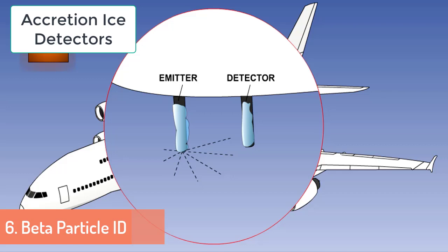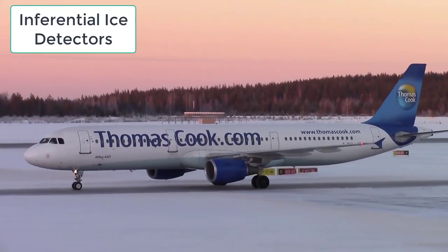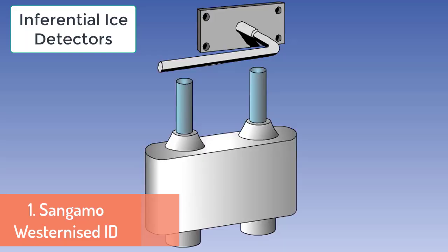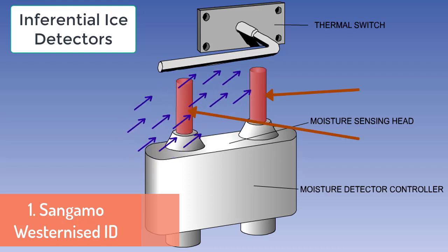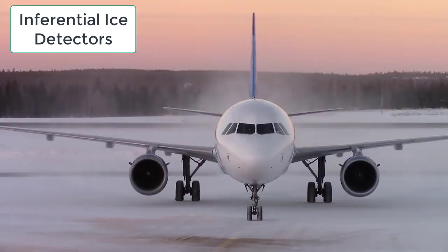اس کے بعد Inferential Ice Detector کو سمجھتے ہیں جو icing condition کو detect کرتا ہے۔ پہلا sensor ہے Sangamo Western Ice Detector — اس detector میں دو sensing elements ہوتے ہیں: ایک thermal detector اور ایک moisture detector۔ یہ دونوں sensing elements heat ہوتے ہیں۔ اگر cold air اور humidity کے contact میں آنے کے باعث front والا sensor ٹھنڈا ہو جائے، تو moisture detector اس ٹھنڈے اور گرم sensor کے difference کو sense کرتا ہے اور thermal sensor بھی اس difference کو sense کرتا ہے۔ جب دونوں sensors satisfy ہو جائیں تو cockpit میں ice detection کی warning دیتے ہیں۔